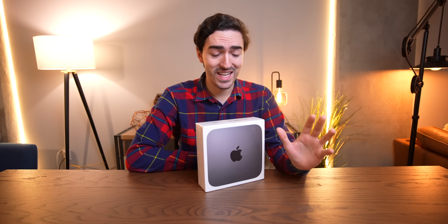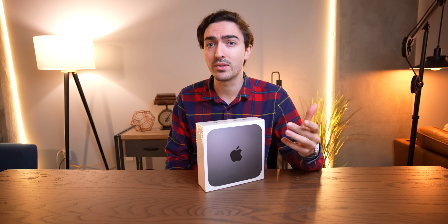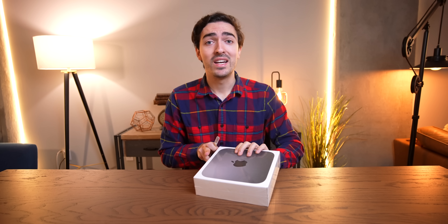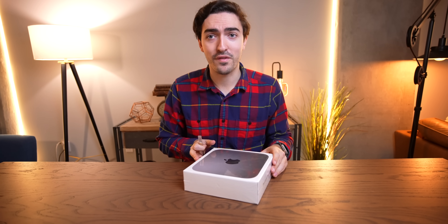The developer transition kit is really interesting. If you don't remember, this came out back at WWDC 2020 when Apple announced the transition to Apple Silicon. They released this, which is essentially an iPad — an A12Z — stuck inside of a Mac Mini. But no one ever got a chance to actually look at one up close and dive into it, until today. I can't believe we found this on eBay. You don't want to know how much it cost.